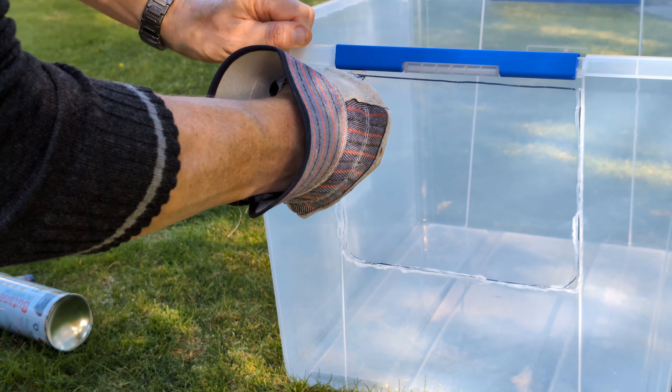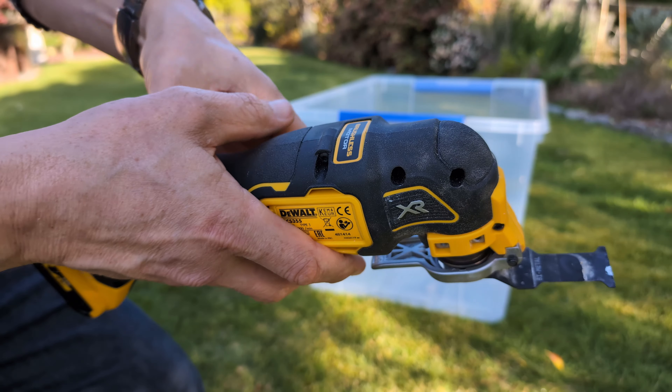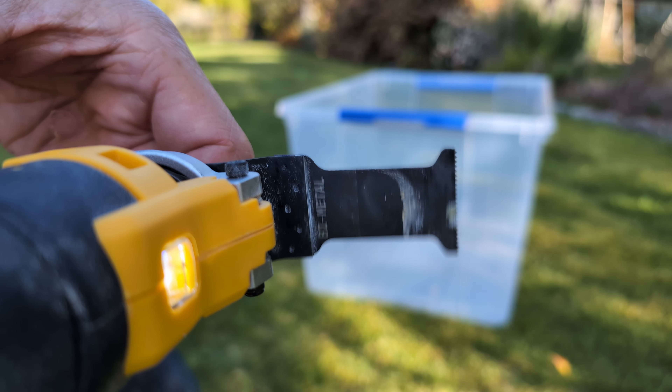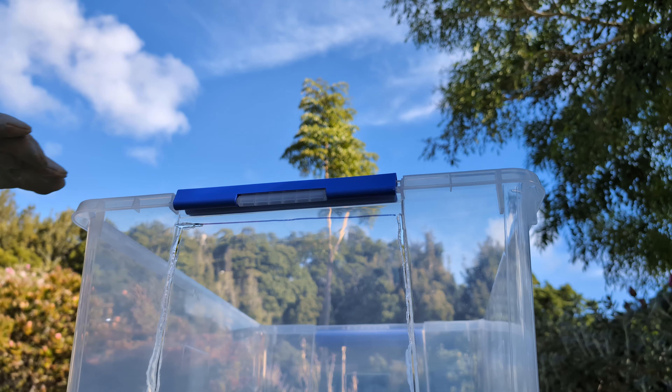But I've got a multi-tool, so I thought I would do one of the cuts using one of these. This is a blade that just vibrates backwards and forwards, rather than a Dremel with a cutting blade which spins around in a circular motion.